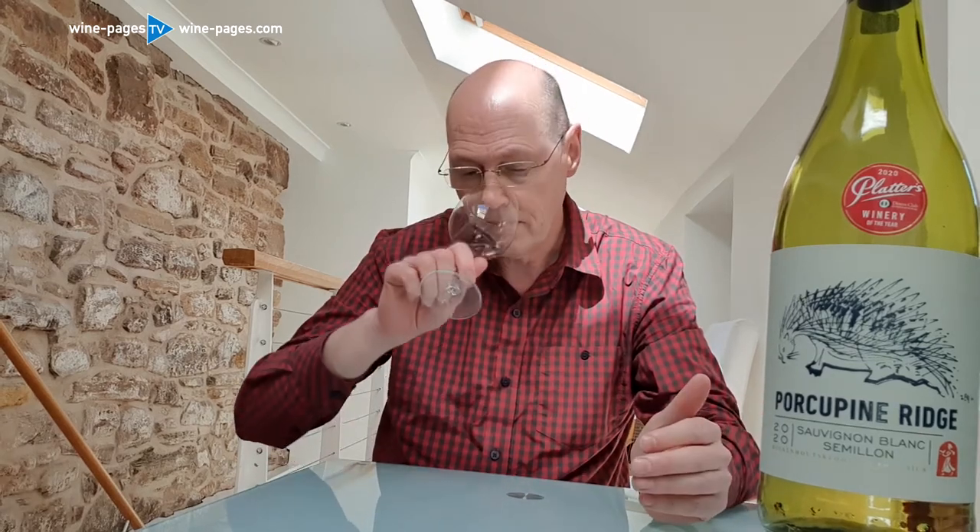On the nose, it's pretty much straight, quite luscious Sauvignon Blanc — quite a tropical character to this, with a little bit of capsicum green pepper, a little bit of elderflower and gooseberry, and lots and lots of quite punchy, vibrant fruit.